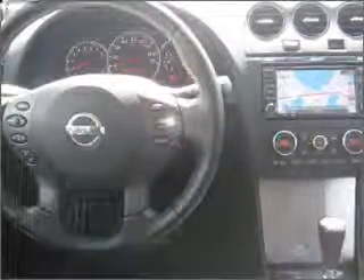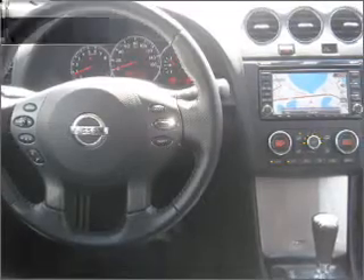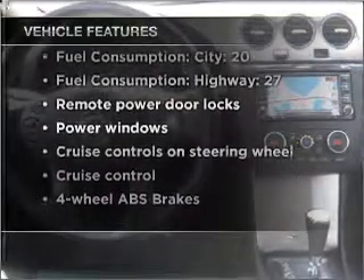Stand out from the crowd with premium wheels. Anti-lock brakes help you bring your vehicle to a safe stop. Plus, enjoy these notable features that are included in this vehicle: air conditioning,